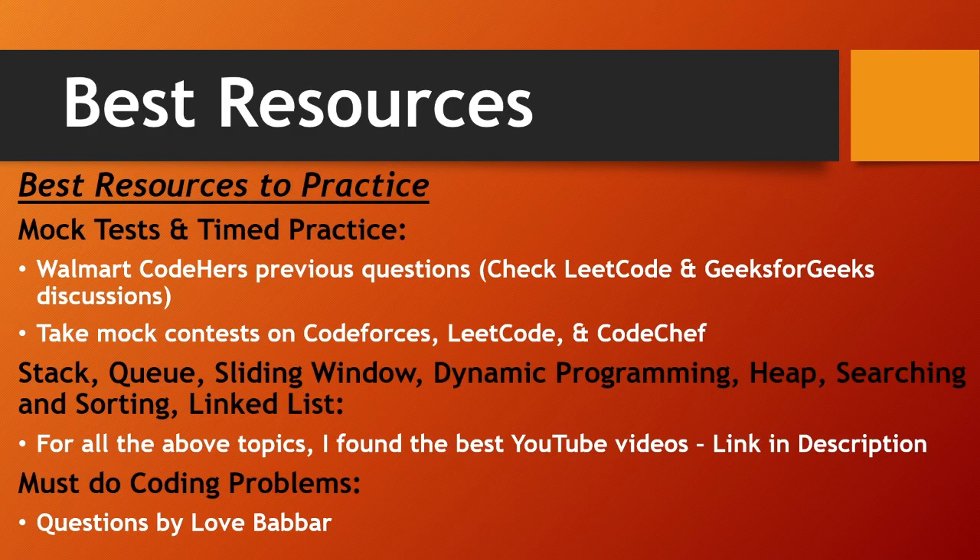For specific topics, stack, queue, sliding window, dynamic programming, heap, searching and sorting, and linked list are very important — you must prepare these. I've found the best YouTube videos and playlists for all these topics, mentioned in the description. Also practice coding problems from the list given by Love Babbar — that document is in the description, so check it out and practice those problems well.